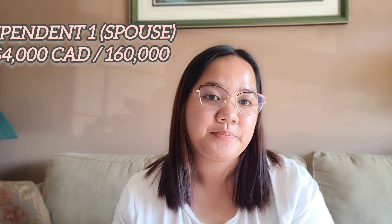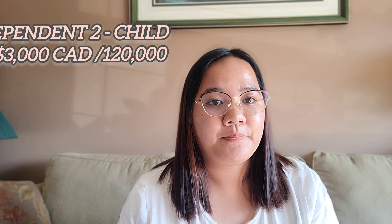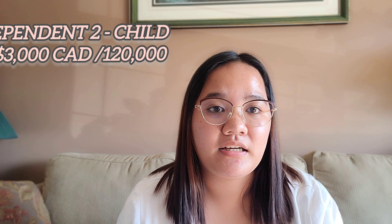That 10,000 CAD is only for the student, since they are the main applicant. And then if you have a spouse coming with you, just add 4,000 Canadian dollars — equivalent to 160,000 pesos — for the spouse. And then for the children, each child adds 3,000 Canadian dollars, which is equivalent to 120,000 pesos. So if you have two children, multiply 3,000 by 2. That is just the minimum requirement for living expenses for a year.